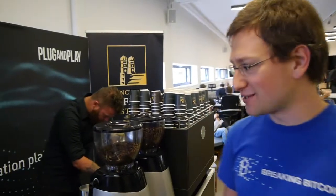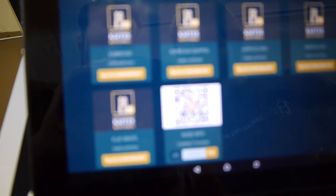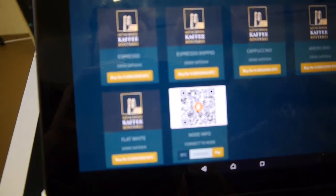Here we are at Vidic Lightning Pack Day and I'm going to buy some coffee using the Lightning Network. I want a double espresso because I didn't get enough sleep. Here is their offer.